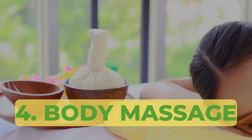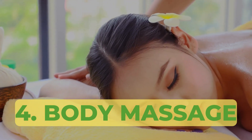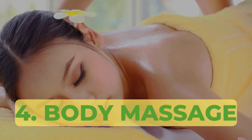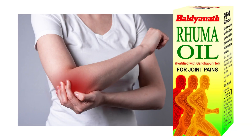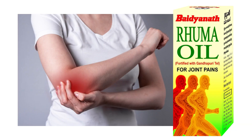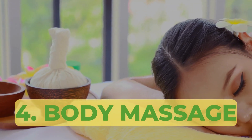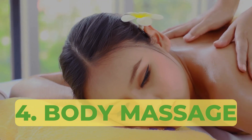Number 4 is a game changer for me during flare-ups: Ruma oil by Virdenath. This Ayurvedic oil has been a life saver when I experience joint pain and inflammation. I massage it, or get it massaged, into my affected joints and it provides immense relief, allowing me to continue with my daily activities.